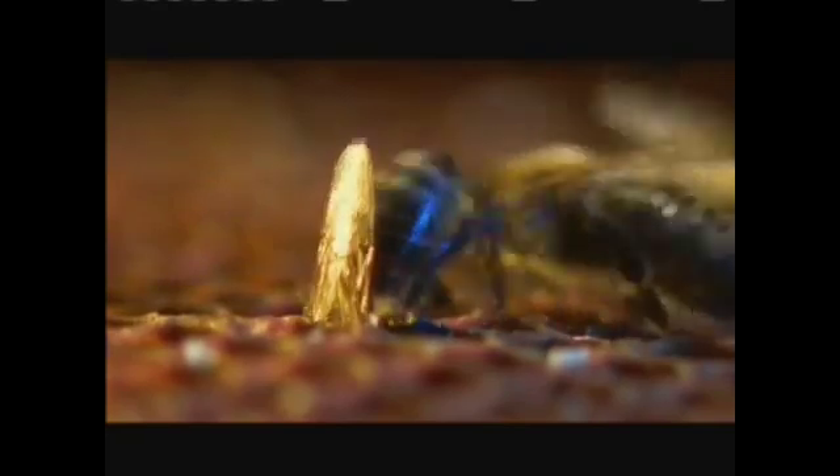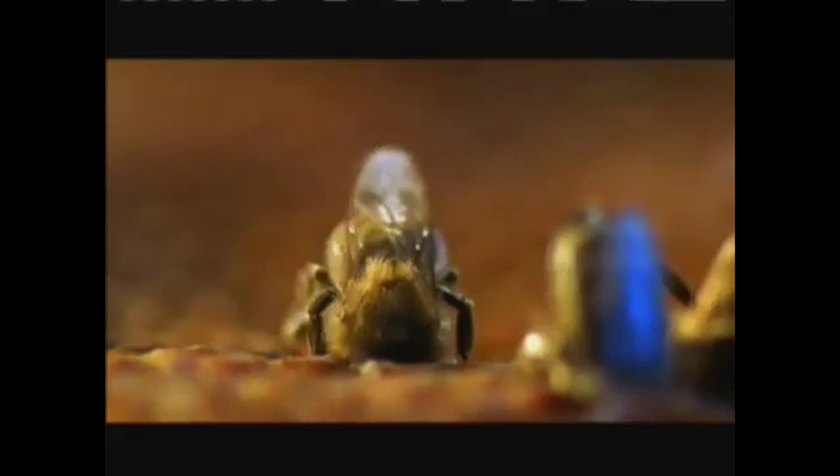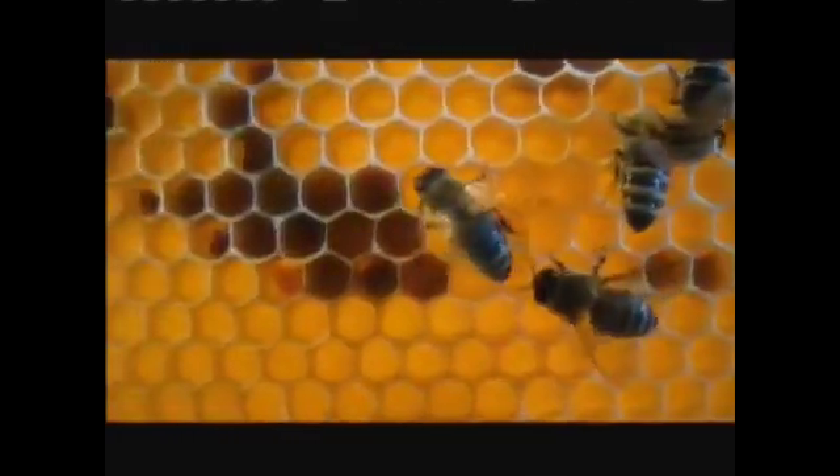Pollen is stored separately, in other cells. Later, it's mixed with honey and used, for the most part, to feed the young. The bees pack it down to make room for the next load, and the next. Together, the dark pollen cells and lighter honey cells make up the bee's pantry.